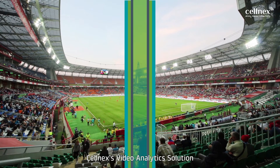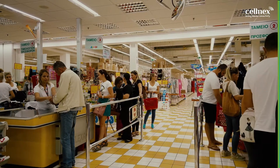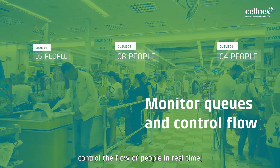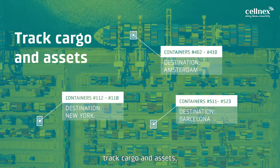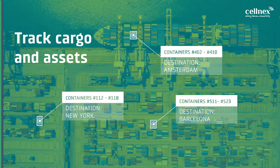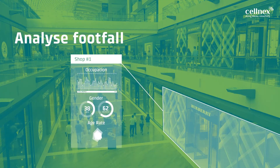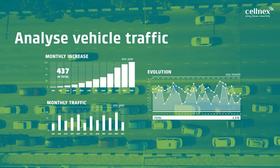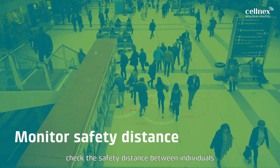Cellnext's Video Analytics Solution enables you to monitor the number of people in a given area, control the flow of people in real time, track cargo and assets, analyze footfall and vehicle traffic, and check the safety distance between individuals.